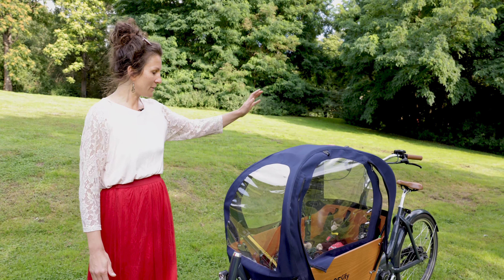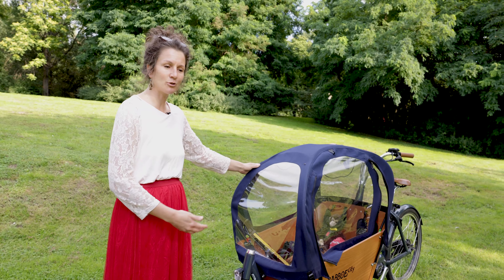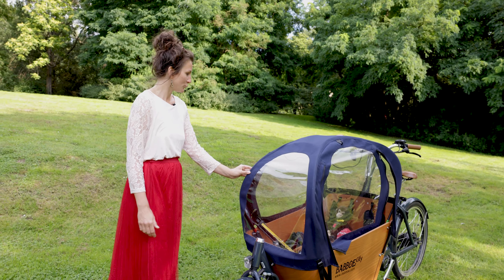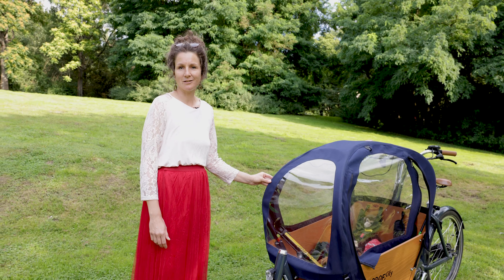Dadurch, dass man auch einen ganzen Familieneinkauf hier reintun kann, ist es auch oft so, dass mein Freund nach der Arbeit kommt, nur das Fahrrad holt und dann erst mal einkaufen geht. Also für uns ist es ein Begleiter jeden Tag.